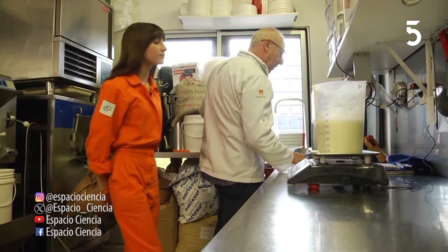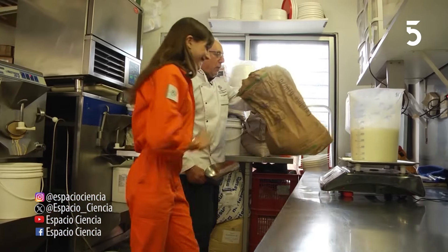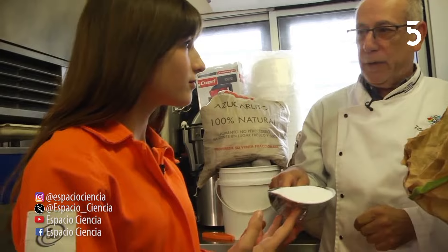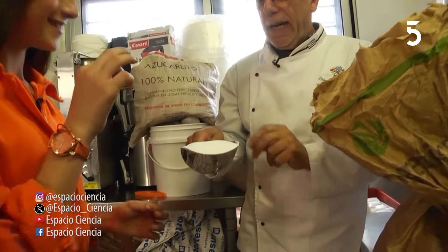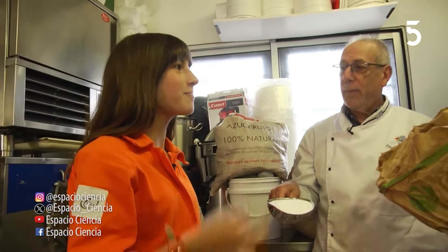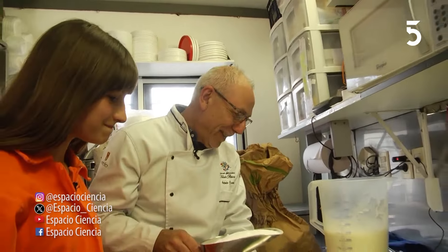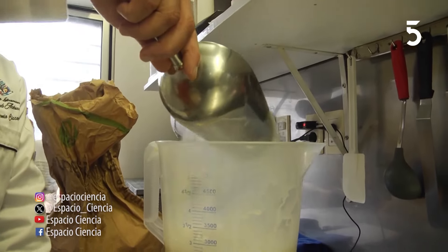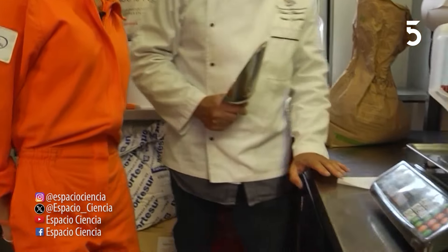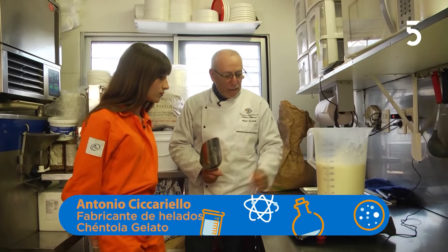Vamos a ponerle a este helado algunas cositas. Esto que tenemos acá es un azúcar. Este azúcar es menos dulce que el que vos comés en tu casa y no tiene la misma estructura. ¿Ves que es finito? Parece harina. Se disuelve rápidamente en la boca. No te podés pasar; si te pasás, el helado no queda igual. Entonces tenés que anotar todo para saber qué cantidad de dulzor, y lo mismo con todas las materias primas.